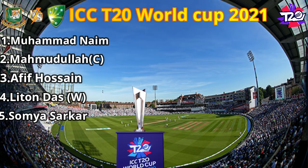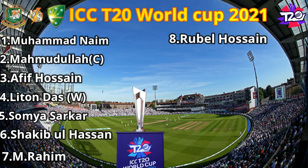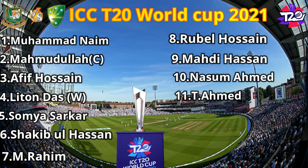No. 6: Shaqi Bilhassan. No. 7: Machfiq Ur Rahim. No. 8: Rubil Hussain. No. 9: Mehdi Hassan. No. 10: Nasun Ahmed. No. 11: Justin Ahmed.